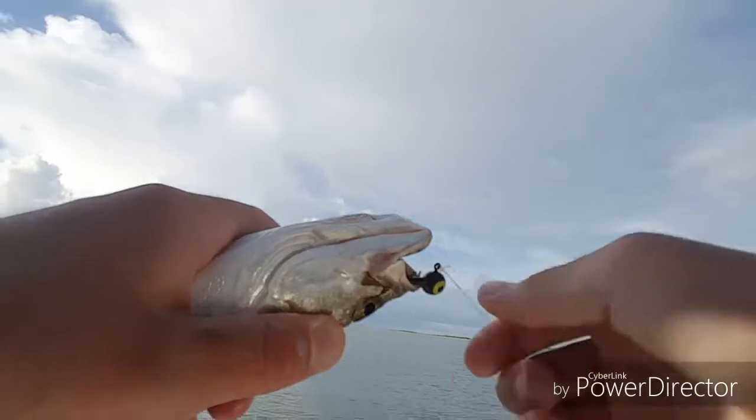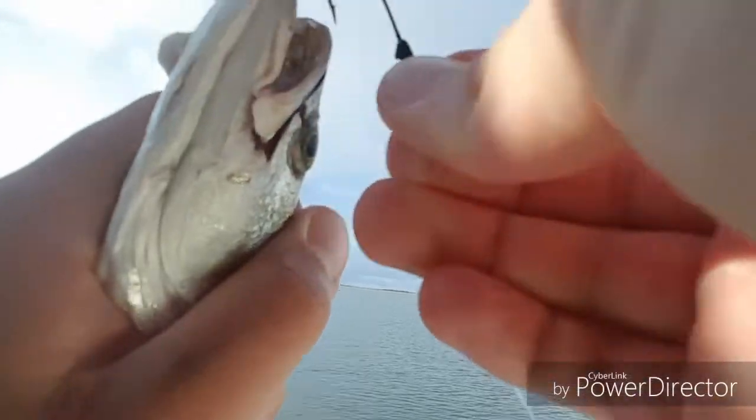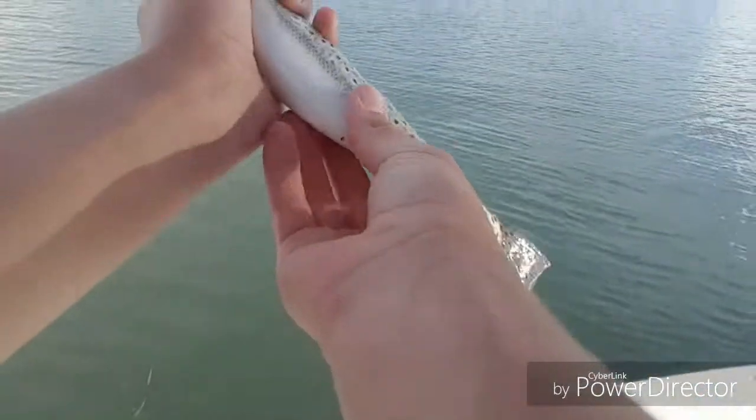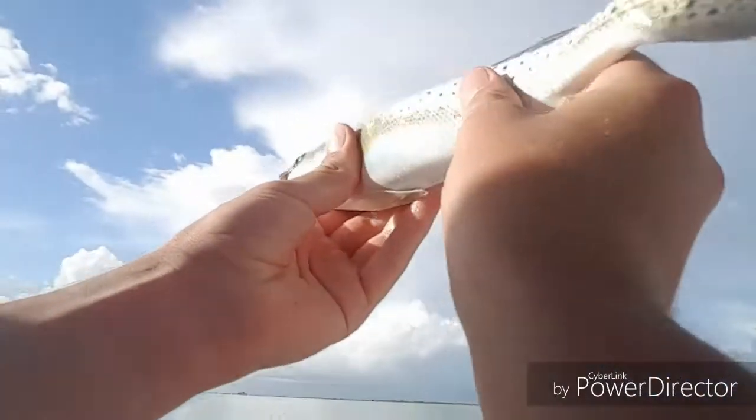I can hear them croaking — or I feel them croaking. This one really choked it. There we go — nice little gator trout.